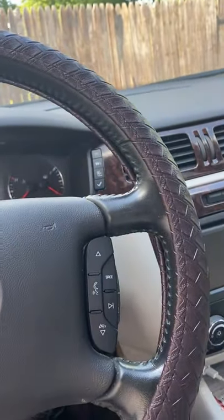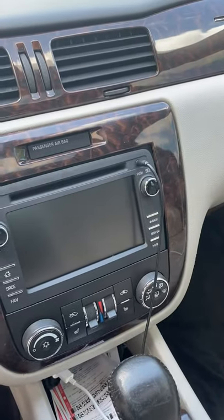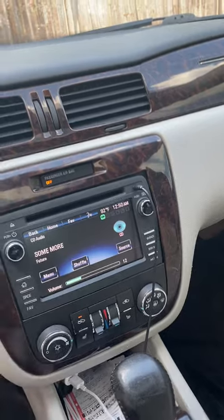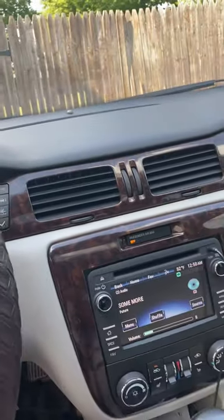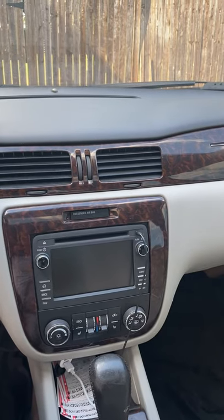I was curious to see if it would work because I had seen another video that somebody put up. And I found out that it works. As you can see, there's the head unit. I put the key in, see the MyLink come up — it works. It works on the steering wheel like it's supposed to. It does everything that your other head unit would do and more.